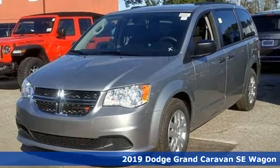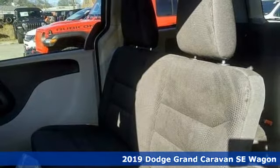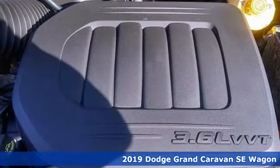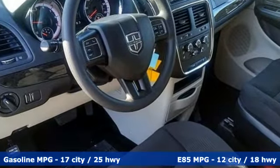It's a new 2019 Dodge Grand Caravan. Safety, versatility, comfort, convenience. It isn't just kid friendly, it's also parent perfect. And with features like these, every drive is a pleasure.